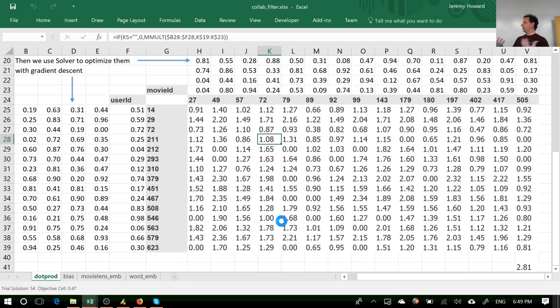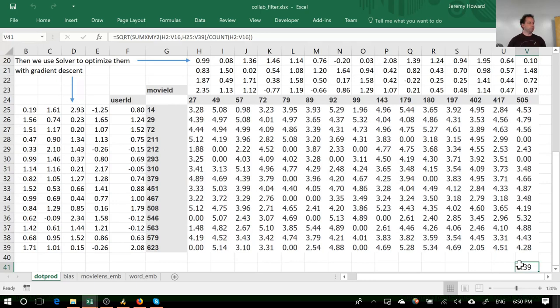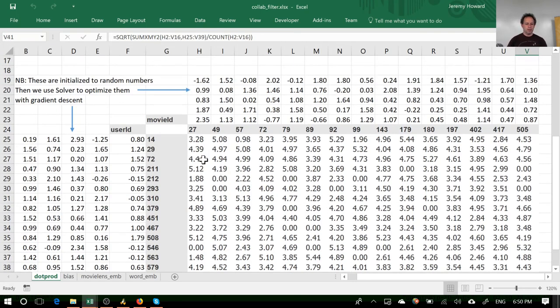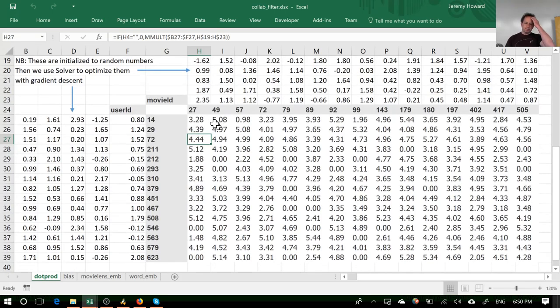This has a neural-net-y feel in that we're doing a matrix product and gradient descent, but we don't have a nonlinear layer and we don't have a second linear layer on top, so we can't call this deep learning — people tend to call this shallow learning. After stopping, we're down to 0.39. For example, it guessed that movie 27 for user 72 would get a 4.44 rating, and they actually gave it a 4 — so it's doing something quite useful.